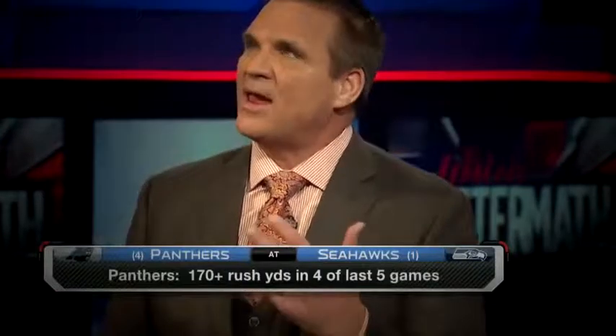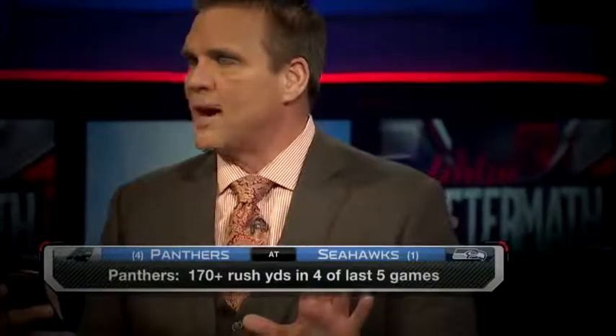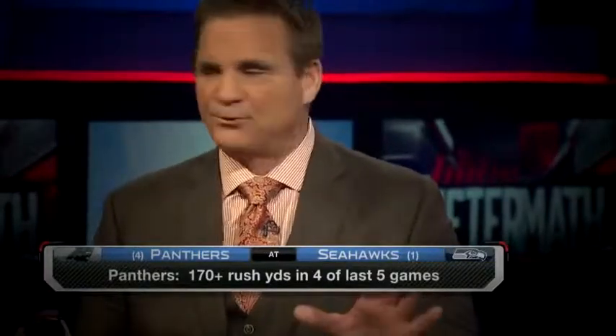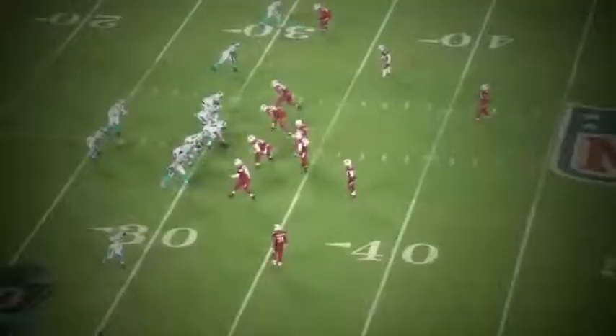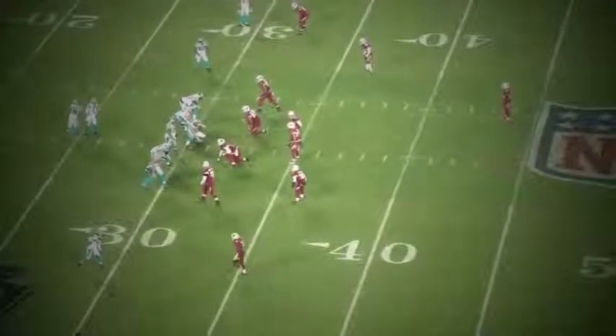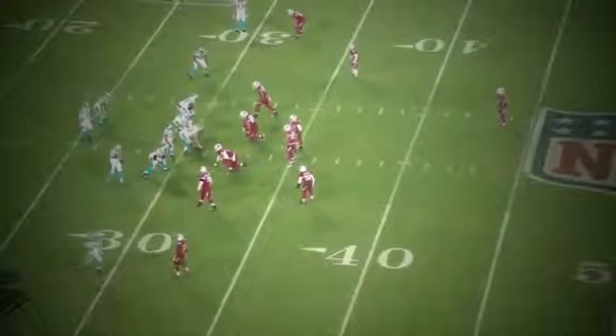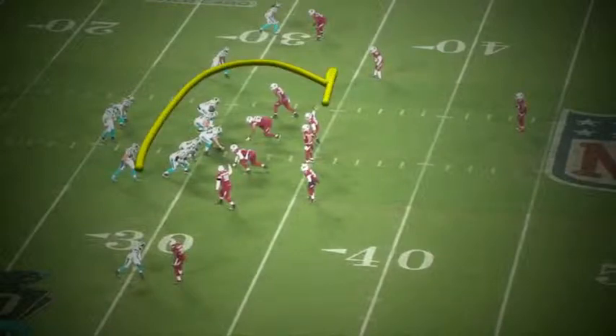And then this last play here, I just want to show an example of what can happen when you don't have the right numbers to be able to defend this. This next play right here, you can see Greg Olsen is going to come in motion. They're going to shift, they're going to put Stewart on the other side, and Greg Olsen is going to come in motion on this side and he's going to be looking for someone to block. And there's going to be nobody to block on this side.